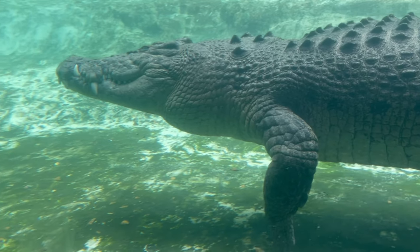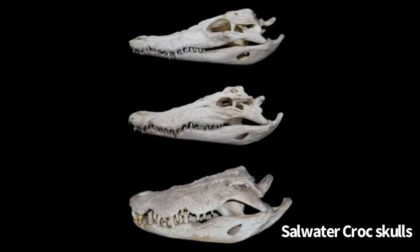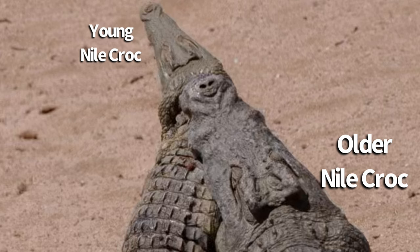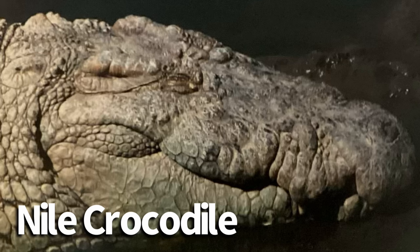Another reason a crocodile's snout may be broad and U-shaped is because of its size. When a crocodile puts on weight, the skull of the animal often gets thicker and broader over time. So while a crocodile may start out with a thinner V-shaped snout, as it grows it may obtain a broader snout like an alligator. This mainly occurs with males, and you can see it commonly in saltwater and Nile crocodiles.